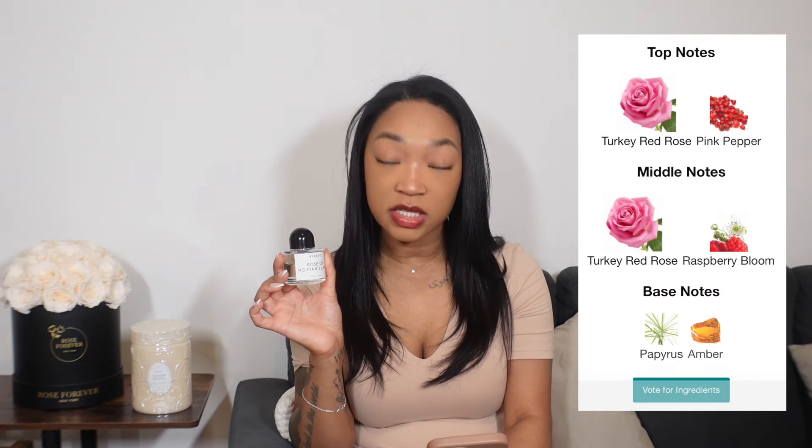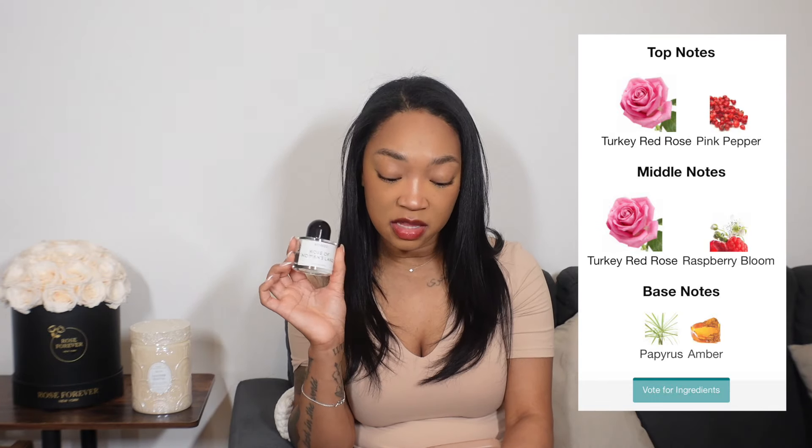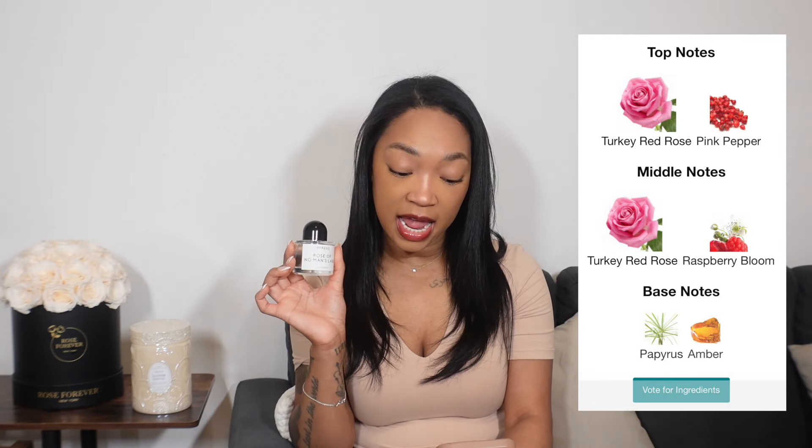The fragrance I have here is Rose of No Man's Land. I first smelled this because my friend gave me a hand cream and I really fell in love with the smell. Personally, I did not really like heavy rose fragrances before — I thought they were too overpowering — but as I've smelled more fragrances, my nose has matured. The top notes are Turkey red rose and pink pepper, the middle notes are Turkey red rose and raspberry bloom, and the base notes are papyrus and amber.